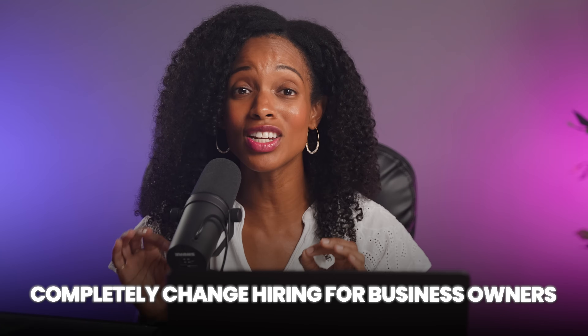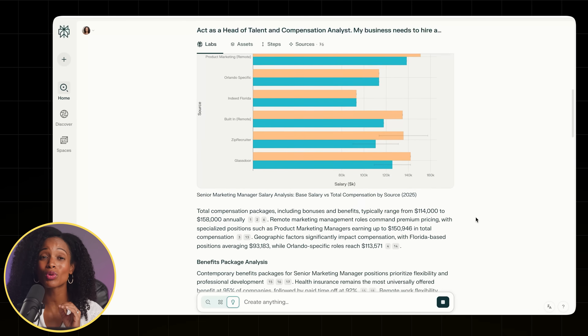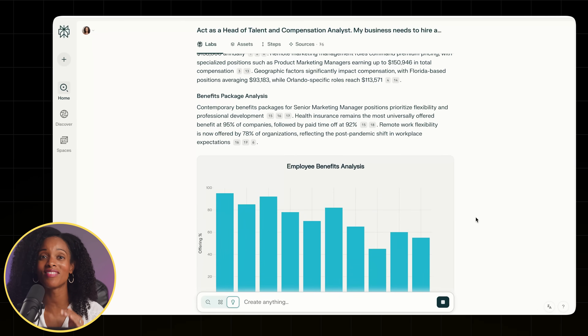After spending a lot of time with Perplexity and Claude, I'm convinced that I found a workflow that has the potential to completely change how business owners handle hiring. This two-step system takes one of the most stressful parts of running a business and turns it into an actual competitive advantage.